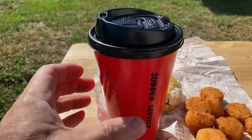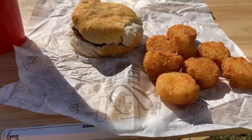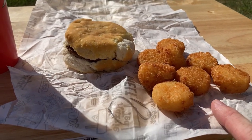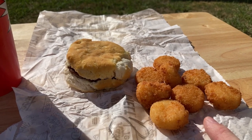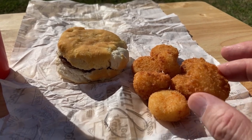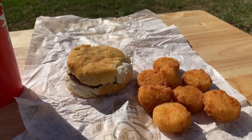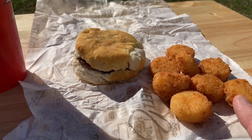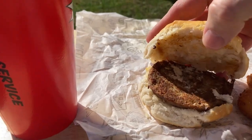One of my viewers wanted me to do a review on Pal's Cheddar Rounds. Just to clarify, the bow rounds are at Bojangles, but today I'm reviewing Pal's Cheddar Rounds — round hash browns with little bits of cheddar cheese inside. I'm also going to do a review on the Pal's sausage biscuit, which will be the first time I've ever eaten one.